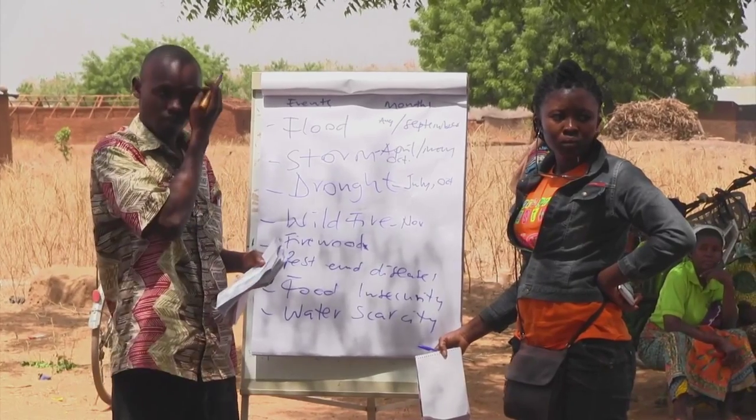Once the communities identified these areas that are prone to hazards, they were able to generate solutions. One simple but important answer is better weather forecasts.